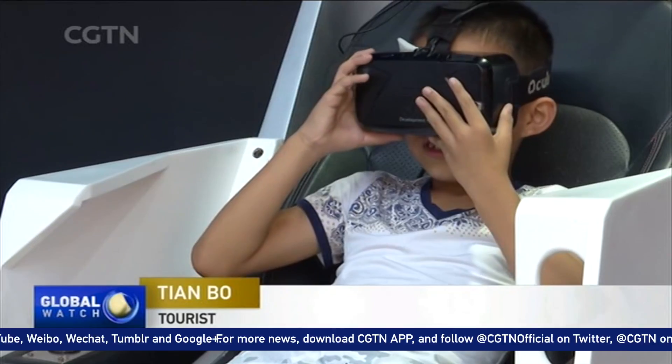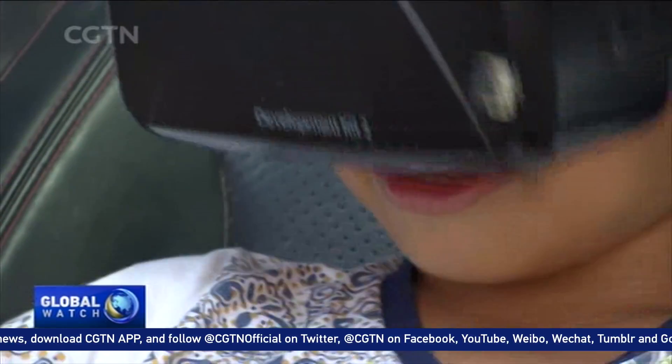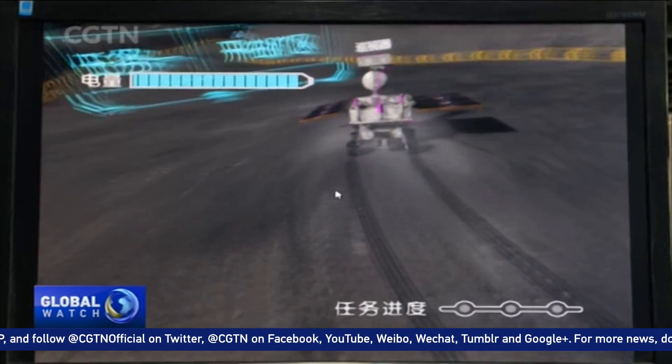In the past, I only watched TV and knew that a lunar probe had landed on the moon, but today, through this VR equipment, it feels like I'm inside the probe, finishing the mission. It is very interesting.